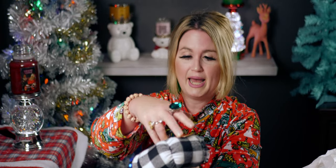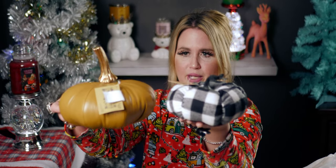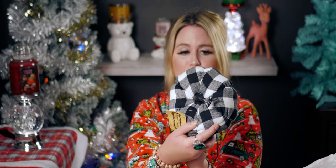I also got this buffalo plaid pumpkin — another Robert Stanley — only 99 cents from $9.99. It's kind of a flat, squashed style which is the look, and it's like flannel material, super cute. I ended up getting quite a few of these because I love them together on a table, on my stairs, in the corner — really anywhere in my house would be cute for fall season and Thanksgiving.